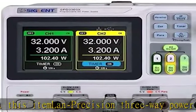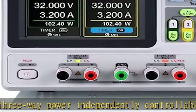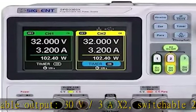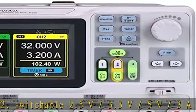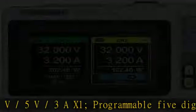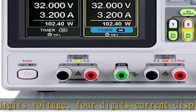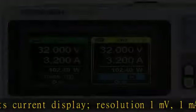About this ITMLIN Precision 3-Way Power Independently Controllable Output: 30V-3A x2, Switchable 2.5V-3.3V-5V-3A x1, Programmable 5-Digits Voltage, 4-Digits Current Display, Resolution 1mV, 1mA, TFT LCD Display, Timer Function, Waveform Display Function — Programmable Linear DC Power Supply with 3 Independently Controlled and Isolated Outputs.